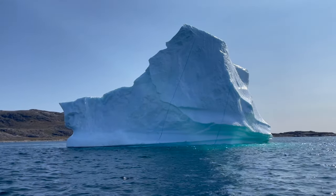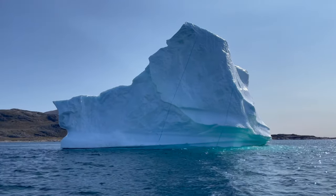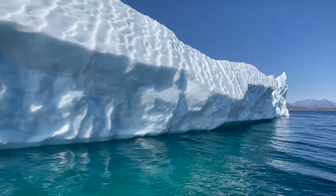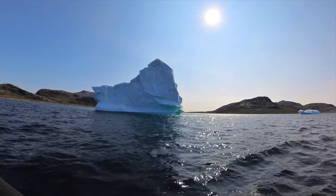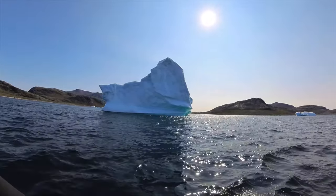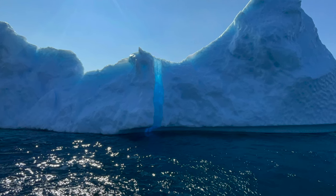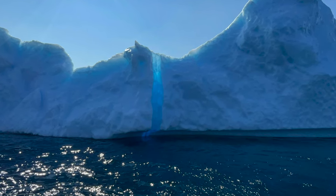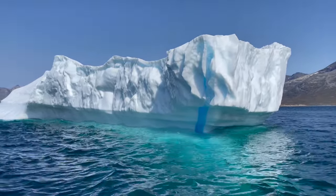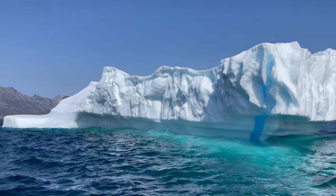When we got close to the icebergs we noticed water constantly pouring and dripping away from them — incredible detail you can't see from the ship. There were some cracks and our skipper explained the icebergs could break at any point; if we heard any noises he would take us away at speed. On a number of the icebergs there were clear blue lines — these were water channels that ran through the iceberg before it broke off from the glacier and then instantly froze, staying perfectly clear. It was beautiful.